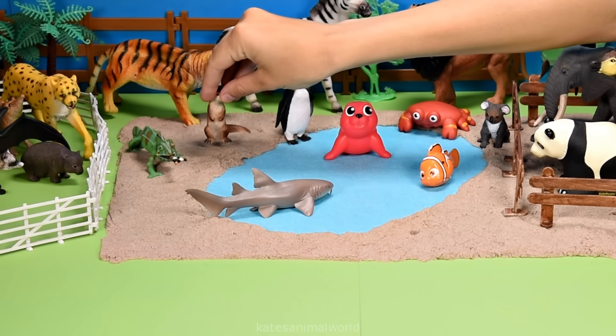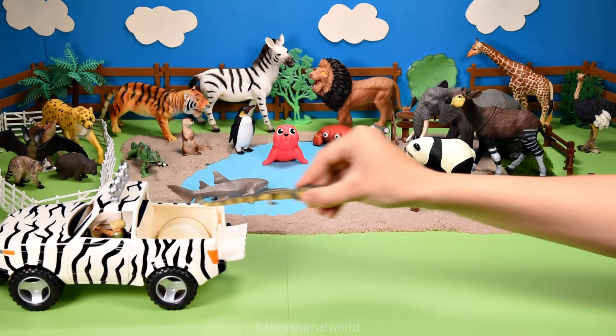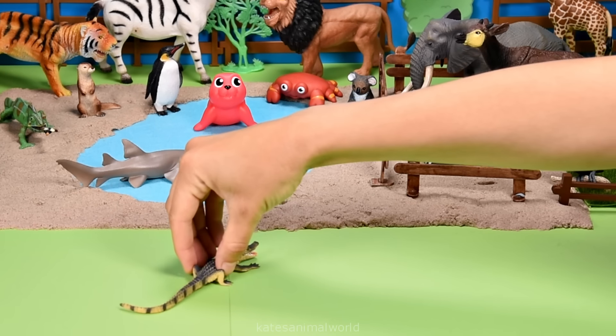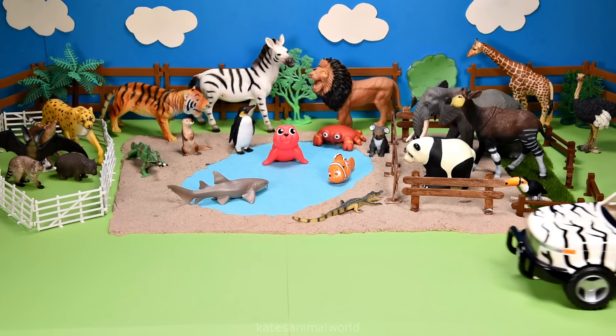They like to spend most of their time in the water, especially sea otters. Who's in the back? It's an alligator. Alligators are considered reptiles. American alligators can be found in Florida and Louisiana.